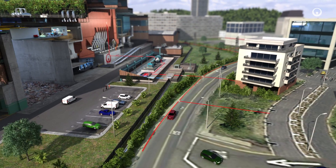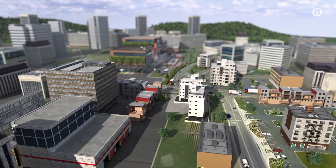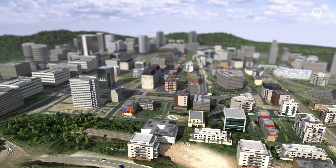By transforming non-recyclable waste into a source of renewable energy, our circular economy solutions reduce the volume of cities' waste and their carbon emissions.